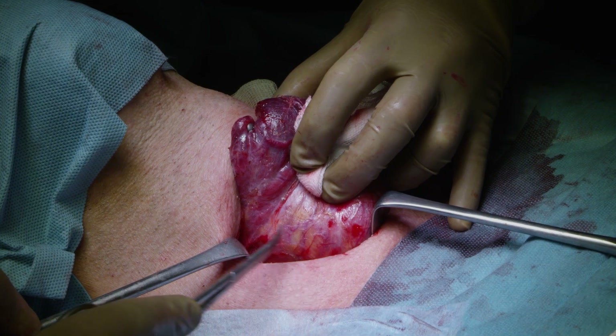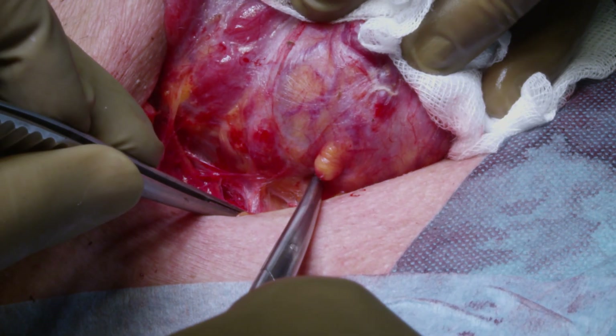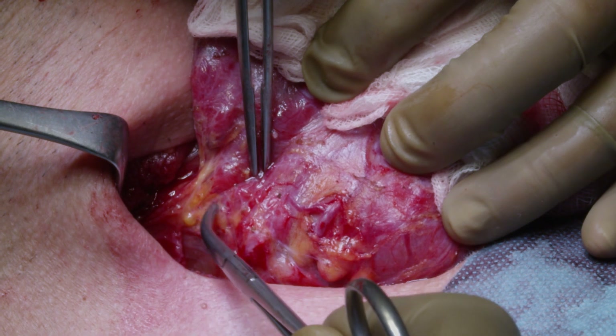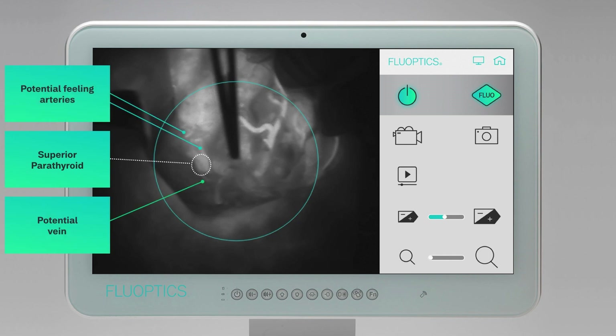Once the first lobectomy has been performed, surgery starts on the other side of the thyroid with the same process. Autofluorescence is used to look for the parathyroid glands. The third step is to identify the blood vessels feeding the parathyroid glands in order to plan the next steps of the dissection.